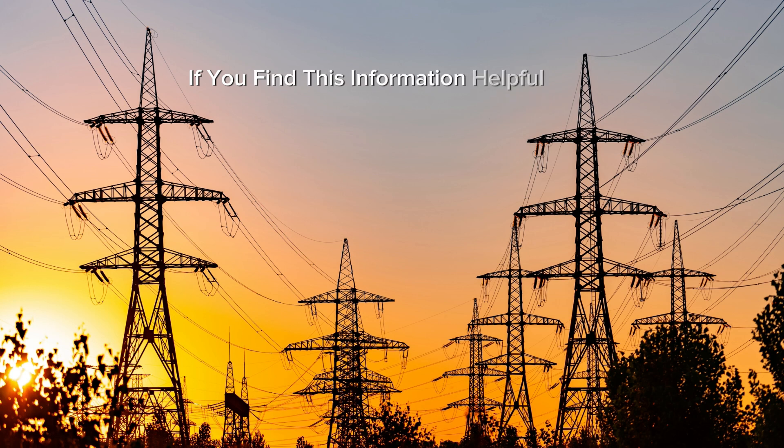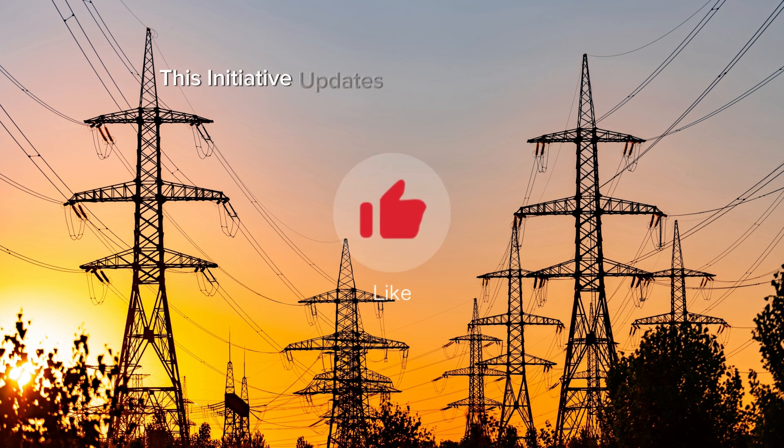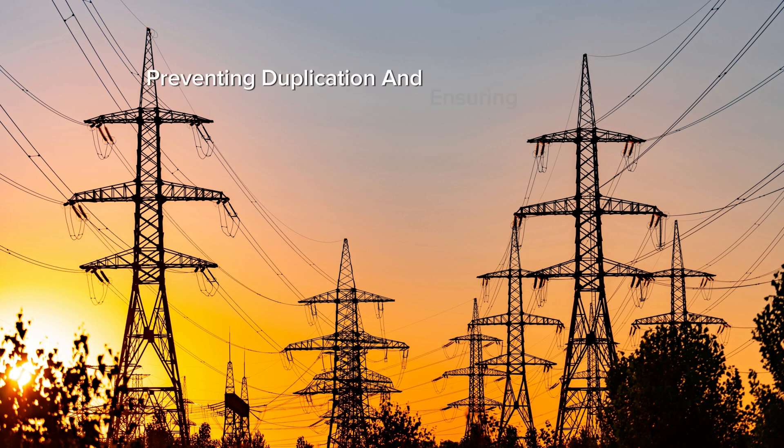If you find this information helpful, please like, share and subscribe. First question: What is Update Token Meter Yarko? This initiative updates all prepaid meters with a unique code system to secure tokens generated at purchase, preventing duplication and ensuring safety.